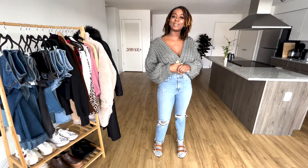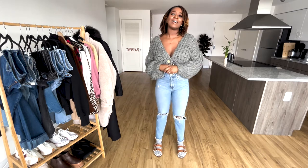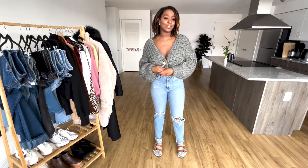Hello everyone! Welcome back to my channel. So today we are going to do a jeans lookbook. I thought about this because everyone wears jeans and I really want to do a series on how to style basics in your closet.